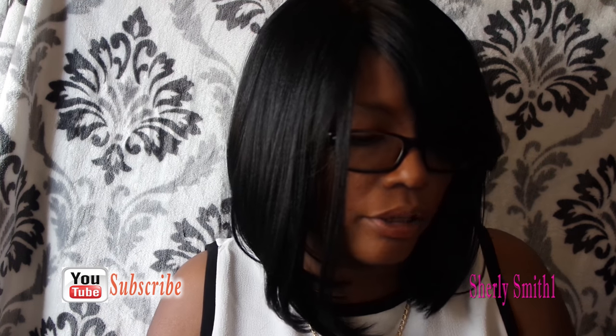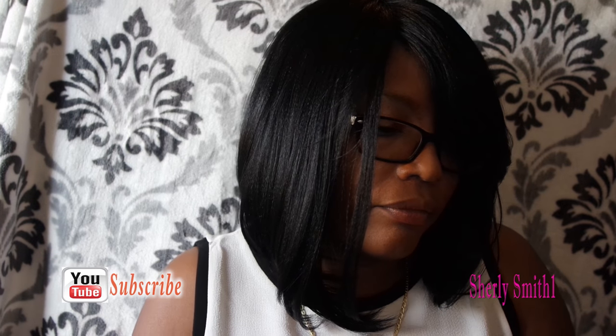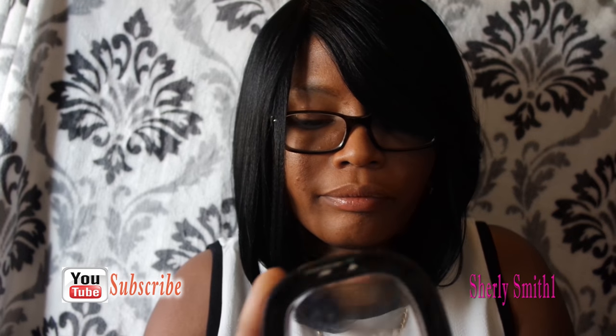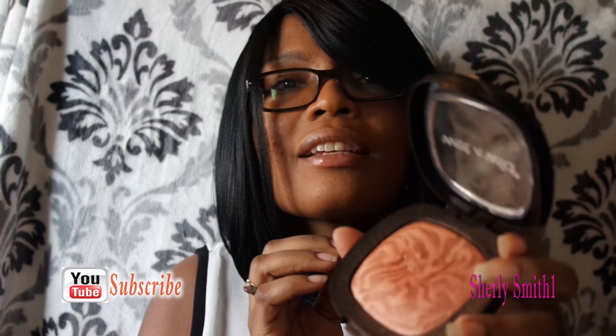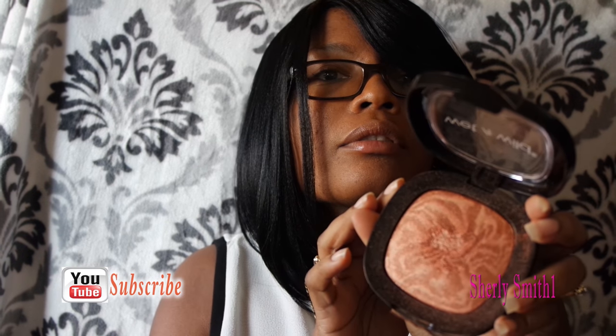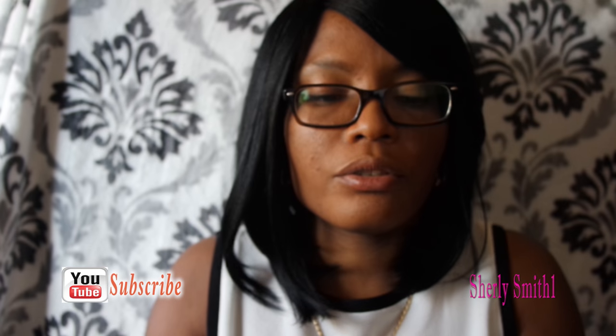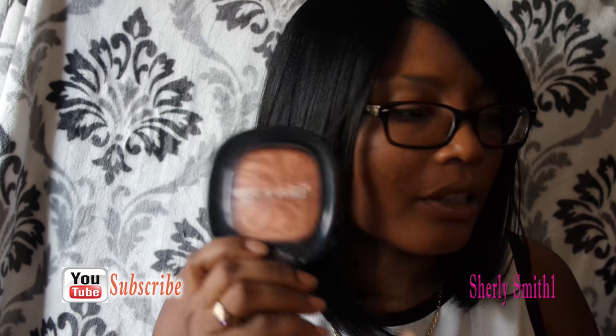The fifth and final item is the Wet n Wild To Reflect Shimmering Palette, which gives a nice sun-kissed glow — very natural. Everyone at work really enjoyed it and I enjoyed it as well. Those are my top five for the month of March!